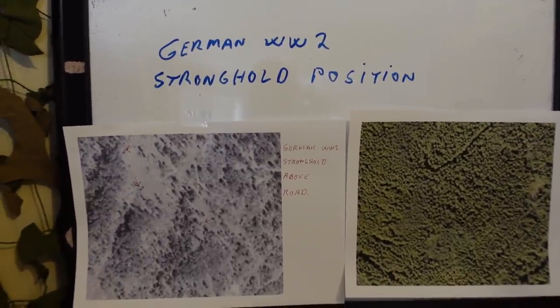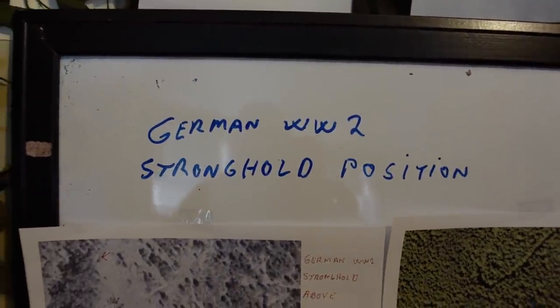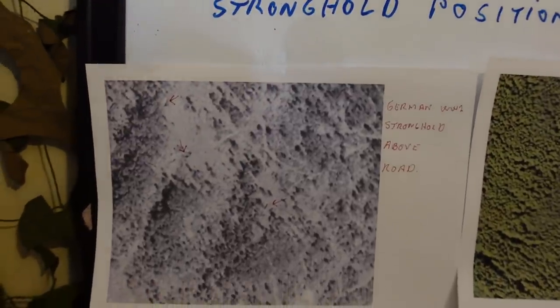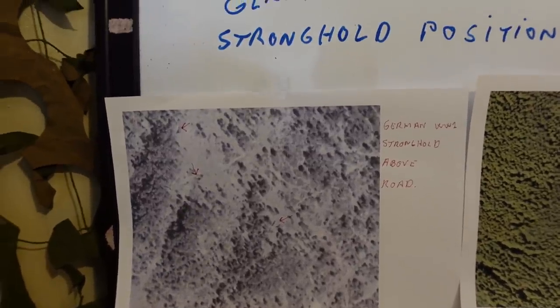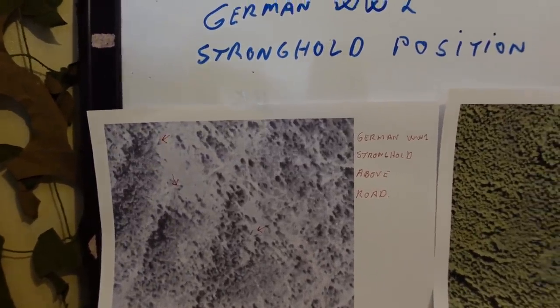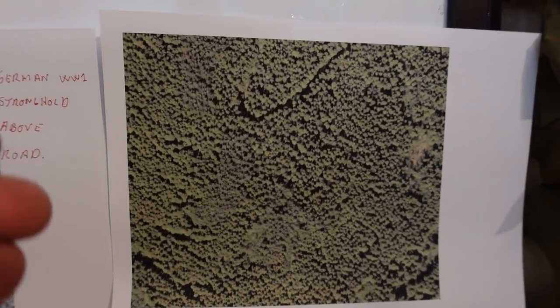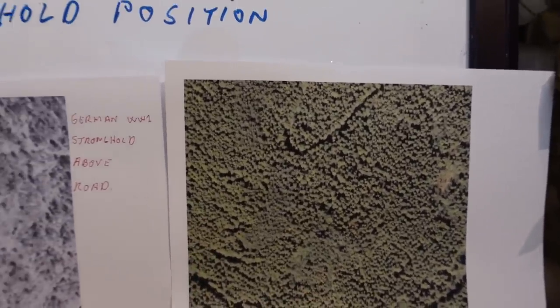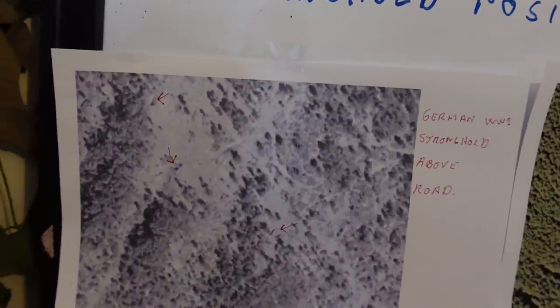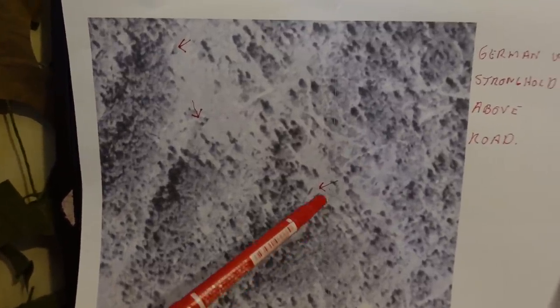Why are we on bikes? We are at a German World War Two stronghold position up in the mountainsides. The Germans needed to protect a very important road down here, and they did a lot of installations there. Then as time went by, it was totally unknown, forgotten. Then they chopped down the forest and suddenly it looked more like what it used to when the Germans decided they needed to protect this road by any means.